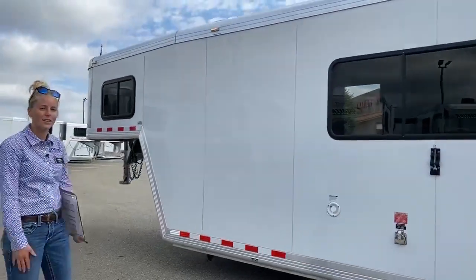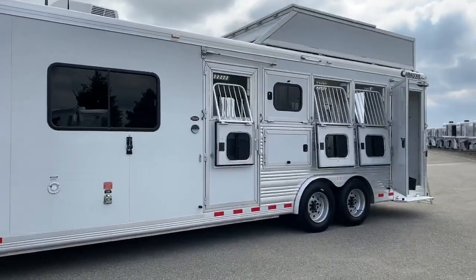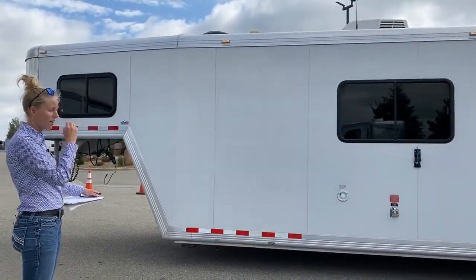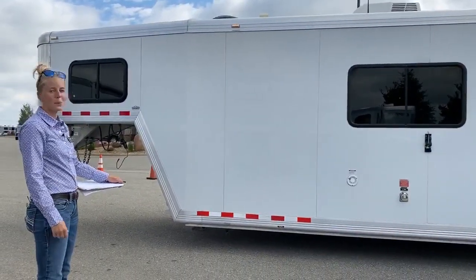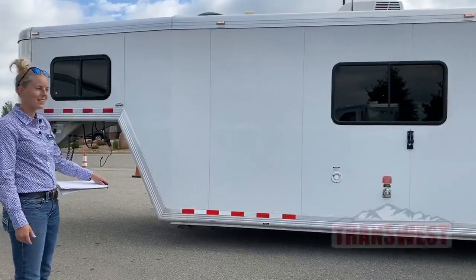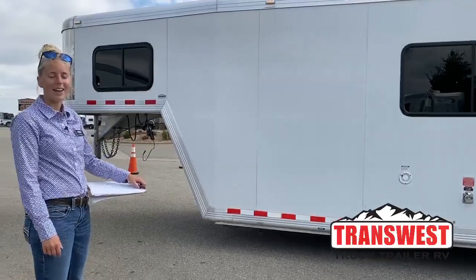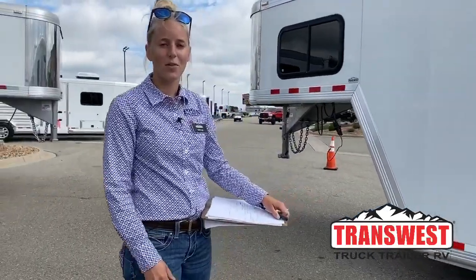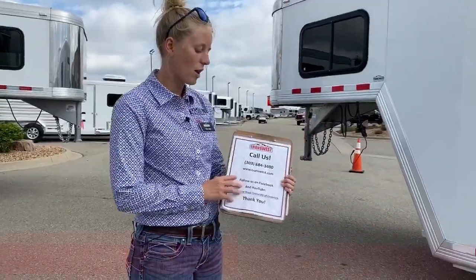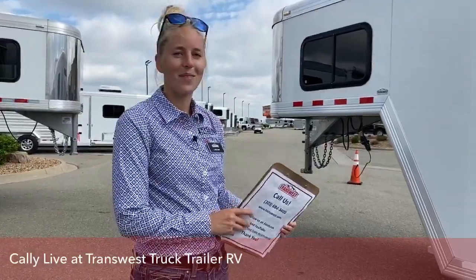This is our 2015 Cimarron Northstar Outlaw Conversion. If you're in the market for a used trailer that's really high quality, this is a great option. It's a brand and conversion that's going to last, and you'll be pulling this trailer down the road for many years to come. If you have any questions, my name is Callie Say. You can reach me at 970-309, or call our main number at 303-684-3400. Thanks for tuning in.